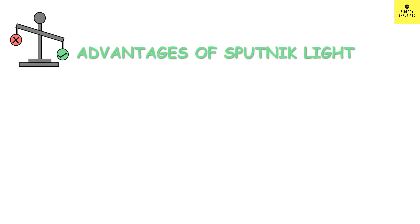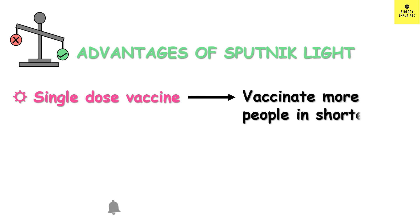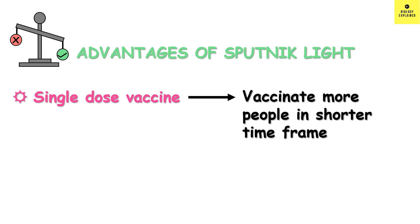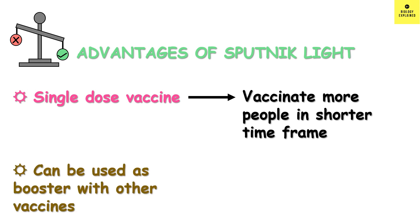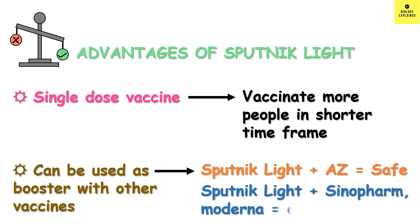Regarding the advantages of Sputnik light: first, it is a single dose vaccine, so it can be administered to a large number of people in a short period of time, which is very important for attaining herd immunity faster and controlling the pandemic. Sputnik light can also be used as a booster shot in combination with other vaccines. The combination with AstraZeneca appears safe without serious adverse effects, and studies are ongoing on combining Sputnik light with Sinopharm and Moderna.